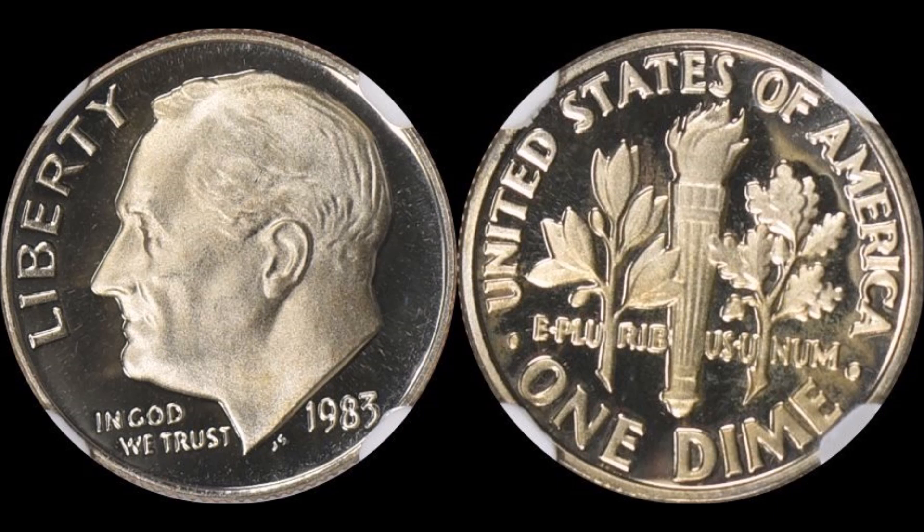Four-dollar proof sets — inexpensive, cheap — there should be no reason why we shouldn't be cherry-picking these, along with the 1990 no-S Lincoln cent. These are two of probably the more achievable varieties in coin collecting today. If you're looking to make a few extra thousand dollars, this is the coin to do it. Let me tell you a few particulars about the coin that did sell on Great Collections — this one was graded NGC Proof 70.